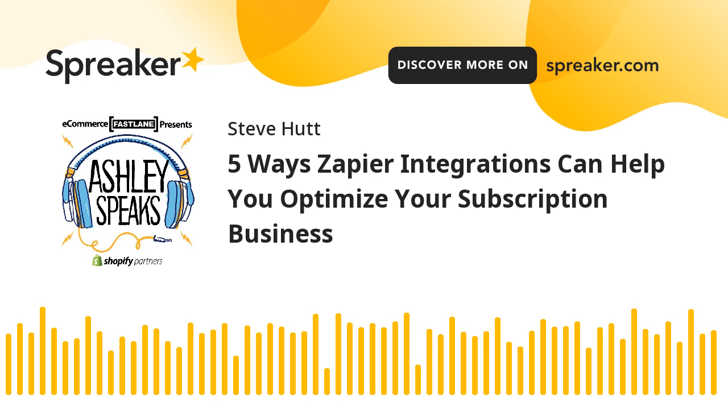5 Ways Zapier Integrations Can Help You Optimize Your Subscription Business. Marketing, invoicing, support, shipping, and logistics are some of the responsibilities every subscription business has to deal with on a daily basis.